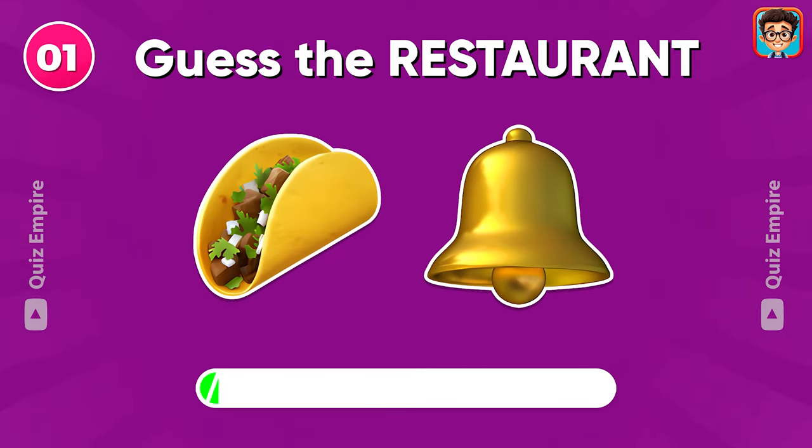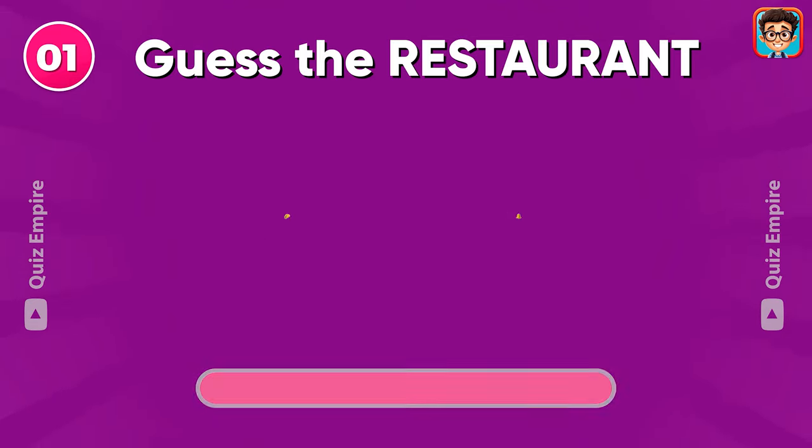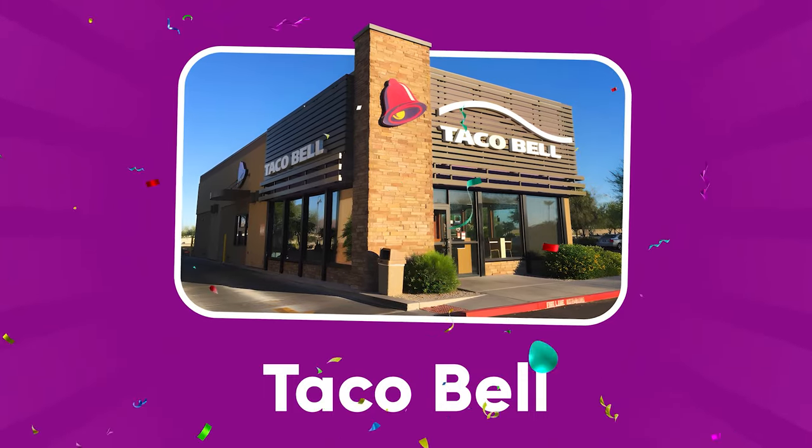Do you know the name of this restaurant? Great start! It's Taco Bell!